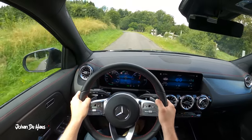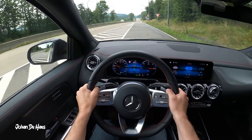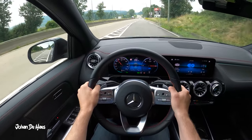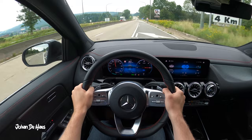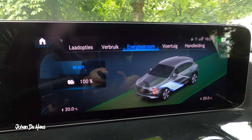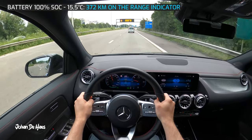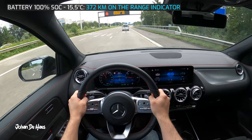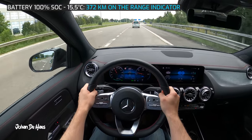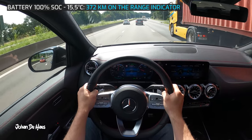I will first test the range on the highway. There's also a little bit of sporty driving on country roads in this test. The goal of this part is to find out the minimum range of this car by testing it at higher average speeds. At the beginning of the drive the battery is fully charged to 100%. The range indicator is at 372 kilometers. I did the test in August and it was between 15.5 and 23 degrees during this part.